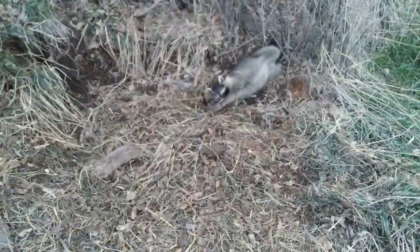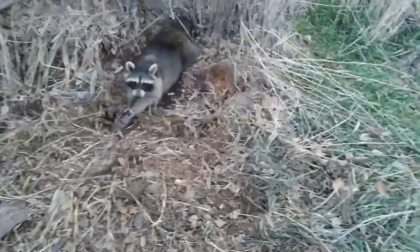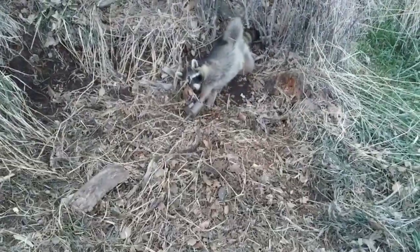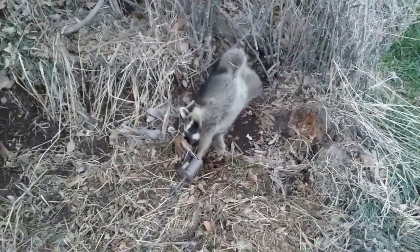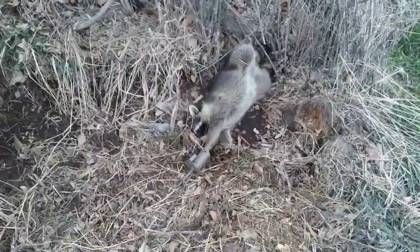Coming off a brush pile, dog-proof simple set. I could have given up yesterday when it was cold and windy and said the competition was done, but I didn't. I went in and put out a bunch of sets and it's paying off. Whether we win or lose, I'm just really happy to be running a trap line and having fun with some of my buddies. We'll get this coon dispatched and keep on rolling.